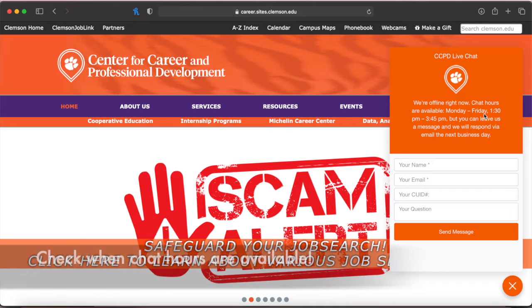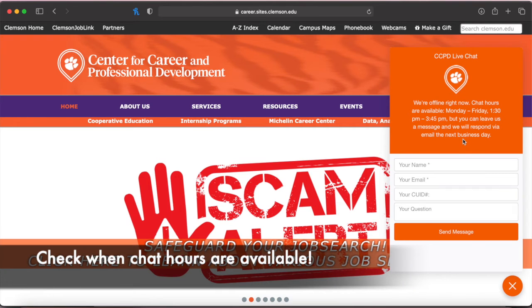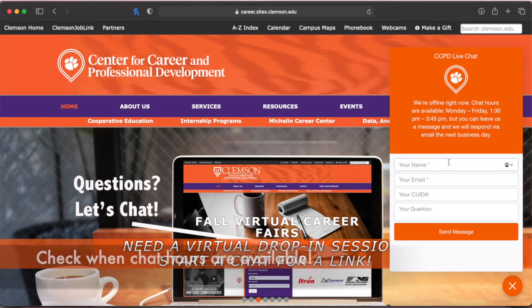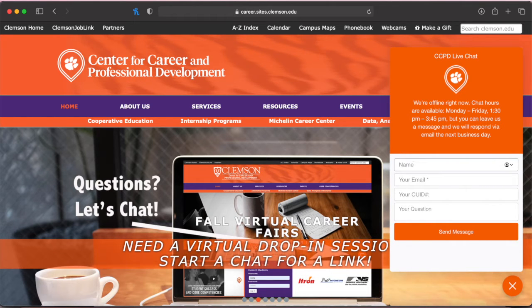Check the top of the chat box to see when hours are available, since the availability changes each semester. But you can still send a message outside of the hours and get a response the next business day.